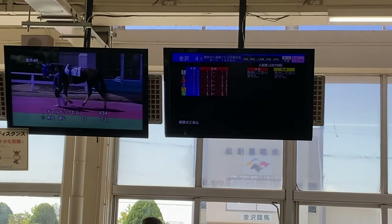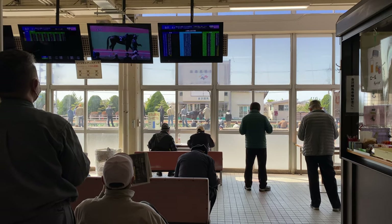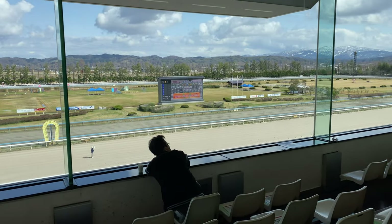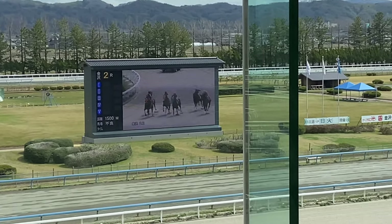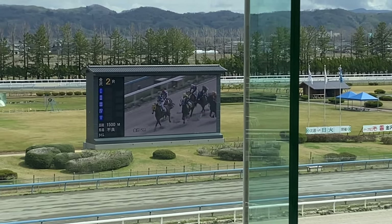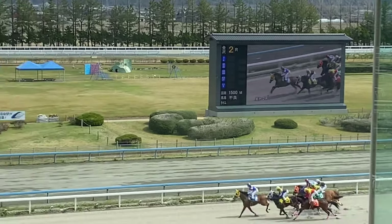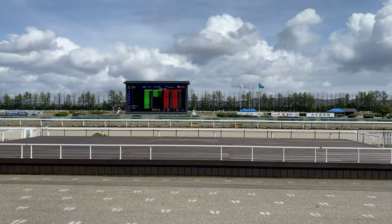TV screens display previous races' results, stats of the horses for each race, the most popular horses, and what I call the horse fashion shows. This is the general sitting area inside the building. Since this is indoors, you can comfortably watch races even if you forgot to apply sunscreen. If you want to be closer to the action, you can also watch the races outside. They painted markings on the ground, but I didn't really see anyone using them.